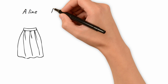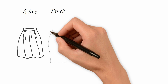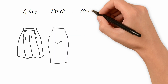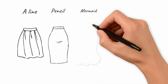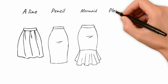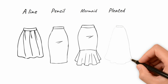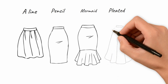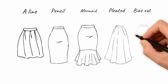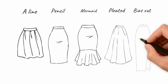The A-line flares out like the letter A. The pencil skirt is narrowly fitted and hugs your body up and down like a pencil shape. The mermaid is typically longer — it's narrowly fitted from your hips to your thighs and then flares out. A pleated skirt is fitted at the waist and flares out with many folds, either narrow or wide. Then there's the bias cut, which is cut on a 45-degree angle on the fabric rather than following the straight line of the weave.